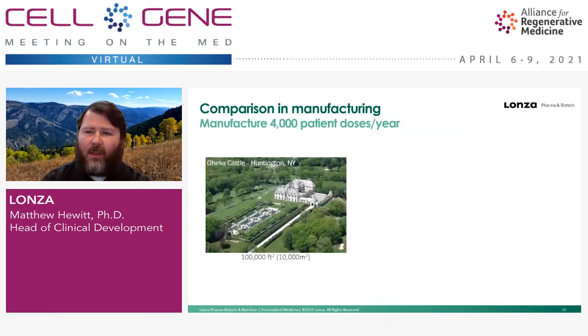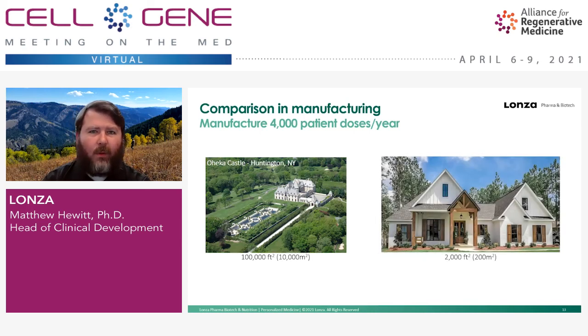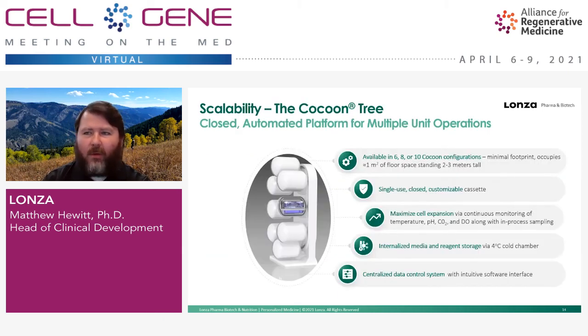We need to move away from large castle-like facilities requiring 100,000-plus square feet of processing space to something more manageable — around 2,000 square feet. We have the Cocoon Tree: a way to vertically integrate Cocoons to increase manufacturing density, using all the same components as a benchtop Cocoon but arrayed vertically. This allows you to put more processes into a given square meter of space.